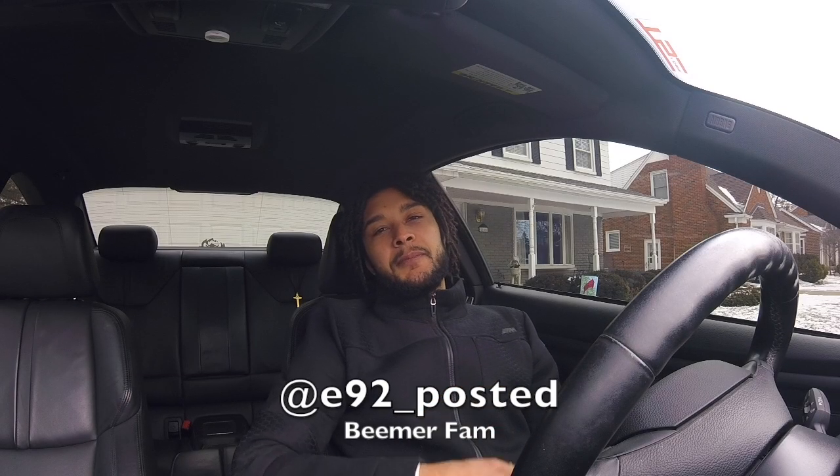What's up you guys, it's your boy Poster from the BeamerFam, back at it again. Today I want to let you guys know a couple things I have in plan for the E92 this summer.